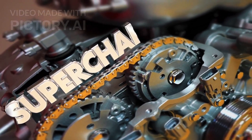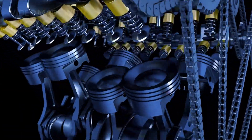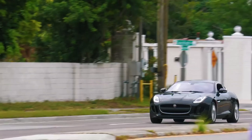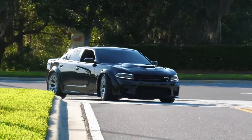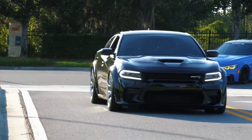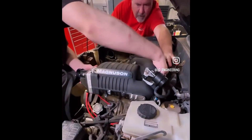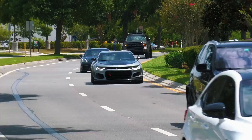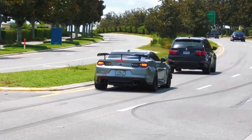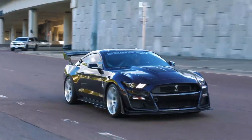A supercharger is mechanically simple. It's directly connected to your engine through belts and pulleys — whether it's a roots blower, a twin screw, or a centrifugal design. It spins at a predictable ratio to your engine speed and immediately compresses the air. The downside? It's a parasitic load. Every bit of boost it creates costs your engine power to drive it. At lower RPMs this trade-off heavily favors you, but at higher RPMs a supercharger can consume 50 to 100 horsepower just to operate.